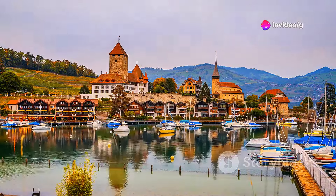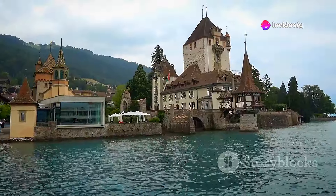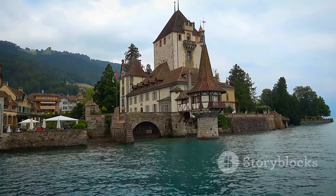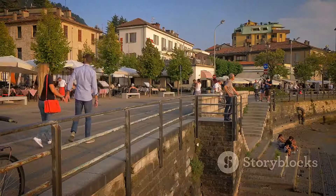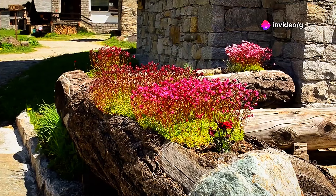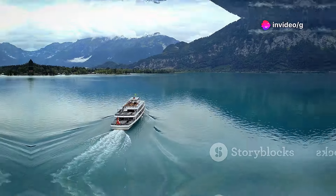Escape to the serene shores of Lake Thun and discover the tranquil beauty of Spiez. Dominated by its majestic medieval castle, Spiez offers a picturesque setting for relaxation and exploration. Stroll along the scenic lakefront promenade, admire the vibrant colorful flower gardens, or take a relaxing boat trip across the lake.